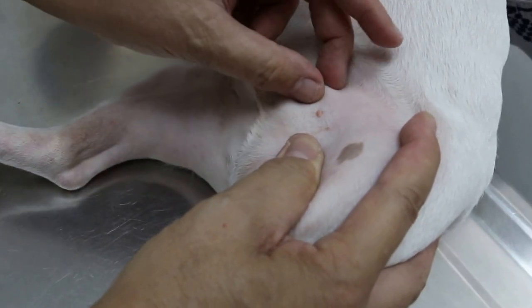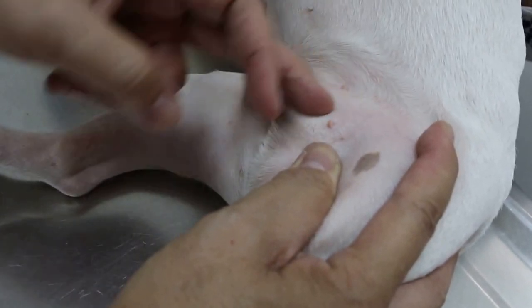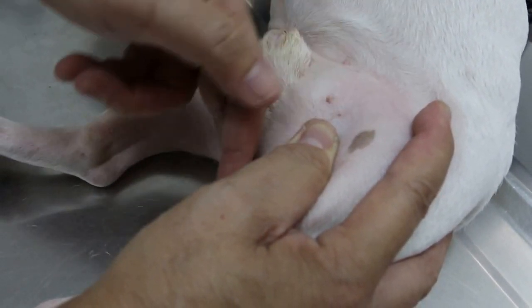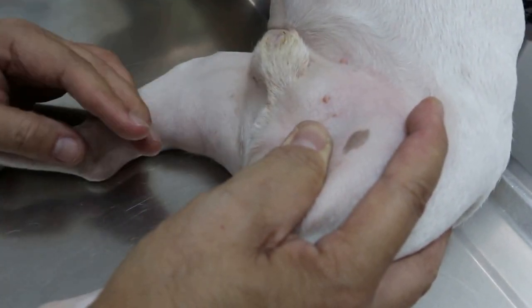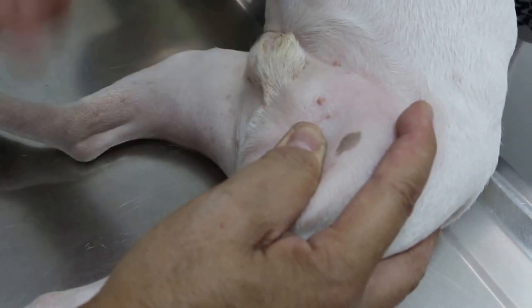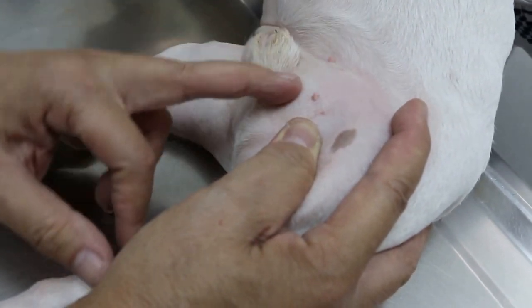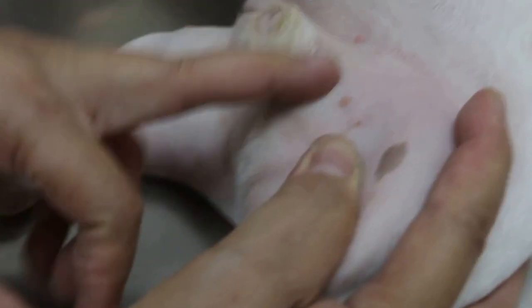The opening of the inguinal ring is where the testicle comes out during birth. It comes out to the scrotum and travels downwards. But when the adult male is grown up, it should close the ring. In fact, normally it closes after birth.